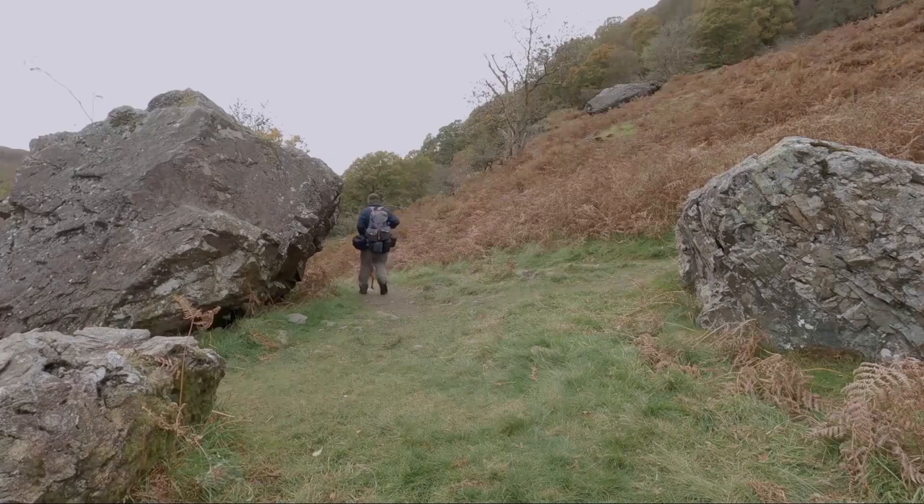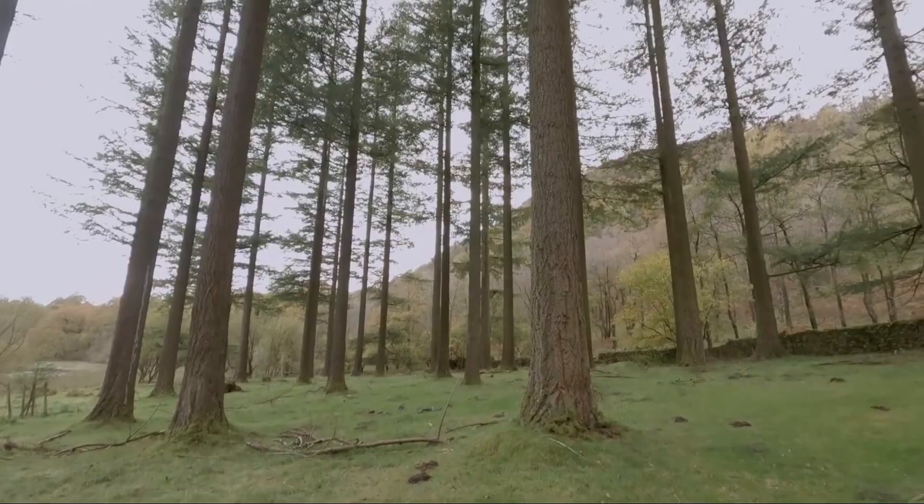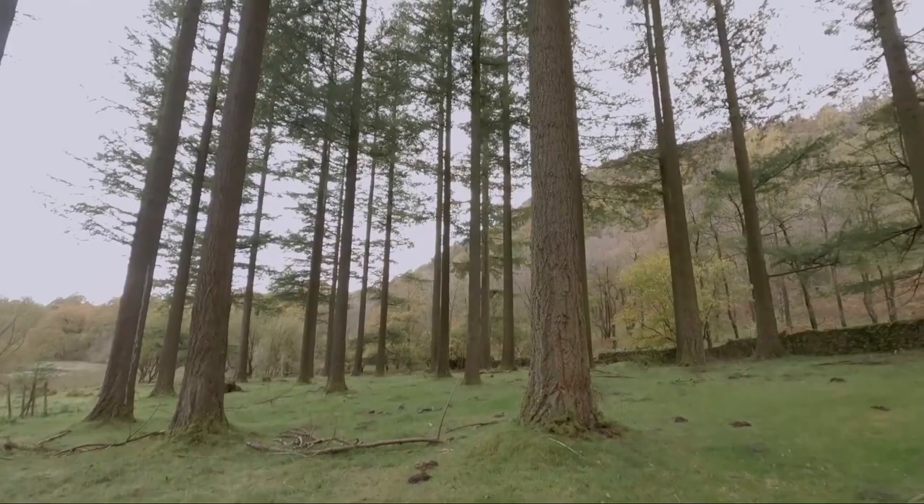Passing through a gate the route takes you along the north end of Yew Tree Tarn and through this really impressive stand of tall trees — I think they're Douglas fir but they're fine specimens. It looks more like a film set. And then keeping to the edge of the tarn, the path brings us back to the lay-by and the car.